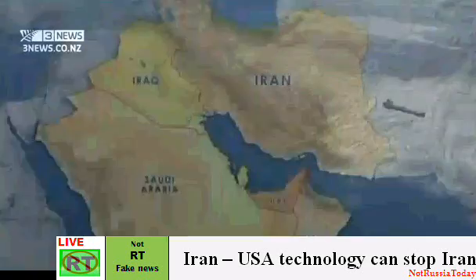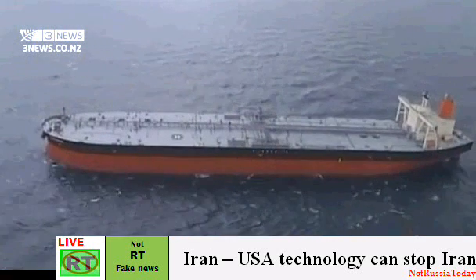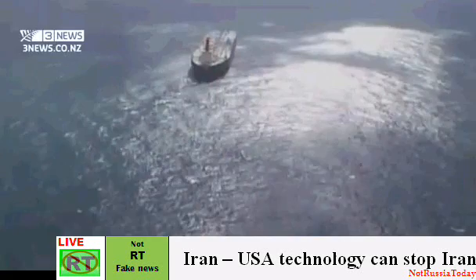The pressure has triggered threats from Iran to close the Strait of Hormuz, through which nearly 17 million barrels of Persian Gulf oil pass each day. The U.S. has warned Iran, both publicly and privately, it will not allow the Strait to be closed.